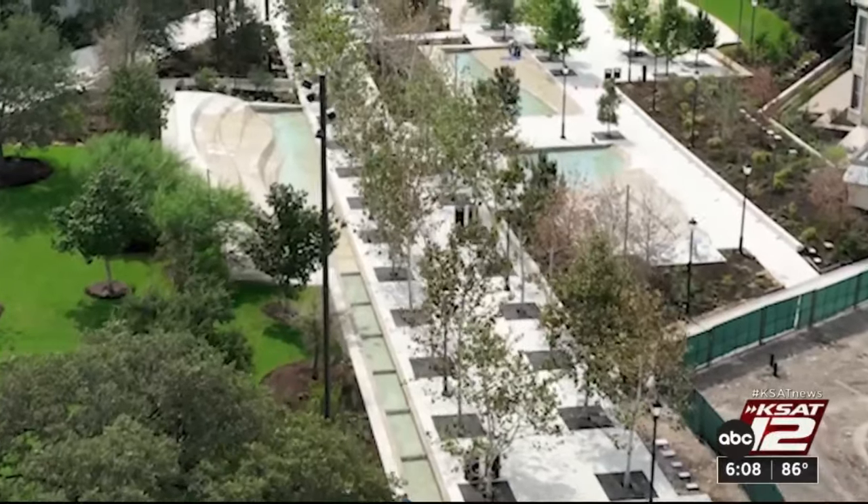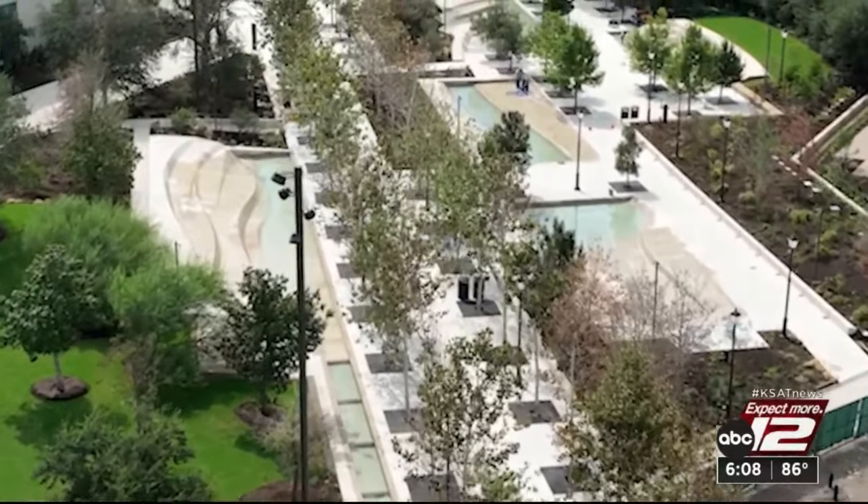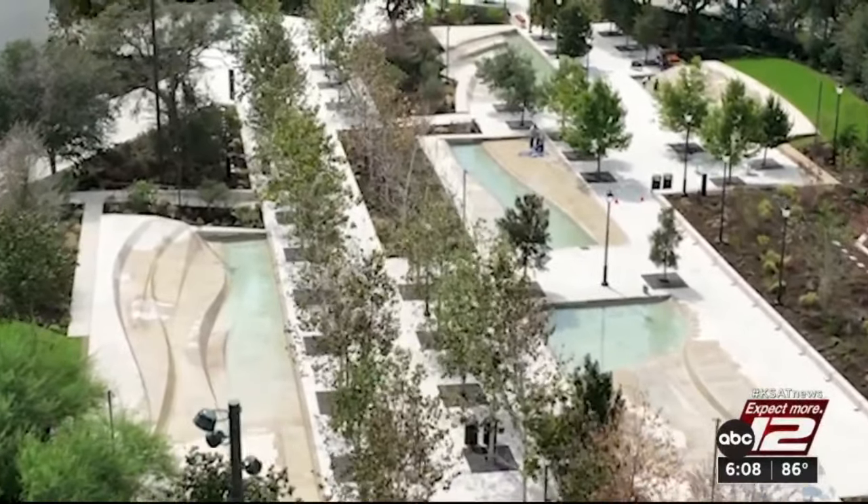Here we are at the precipice of this new generation of San Antonians to enjoy and to make new memories. RJ Marquez, KSAT 12 News.